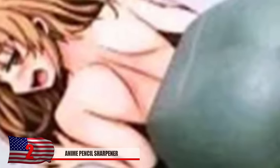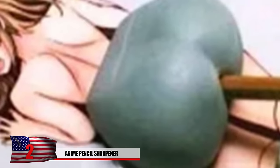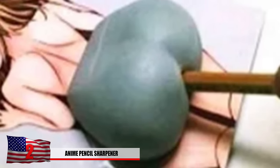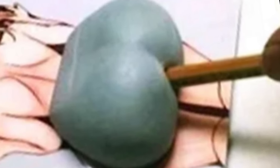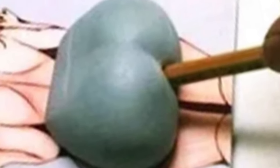Number 2: Anime Pencil Sharpener. Possibly one of the most inappropriate pencil sharpeners out there. But with all the crazy teachers out there these days, maybe she'll give the student more than just an A. This one here shows an anime character in a compromising position to say the least. Unfortunately, she only takes the tip of the pencil.